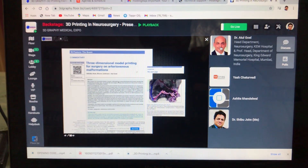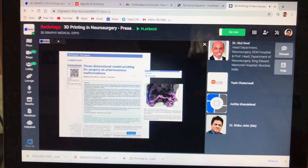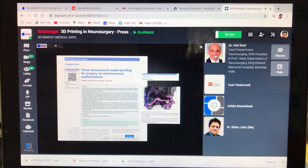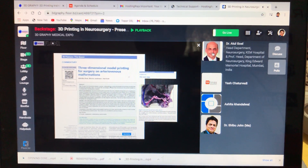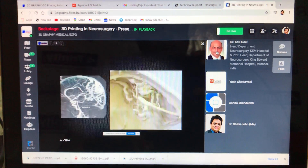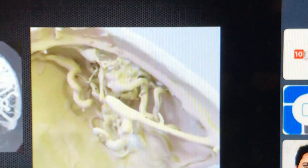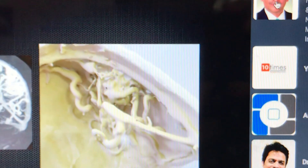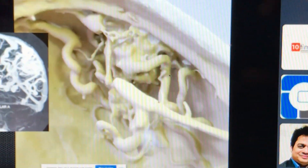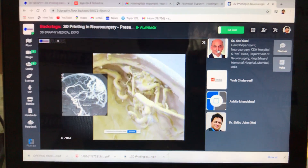Usually we talk of technologies that come from the west, but here we introduced the first 3D models of AVM in the world. This is the arteriovenous malformation and this is our subsequent 3D model. You can exactly delineate from where the vessels are going and where the vessel is draining on which surface. You can operate using this, and it gives you much more information.